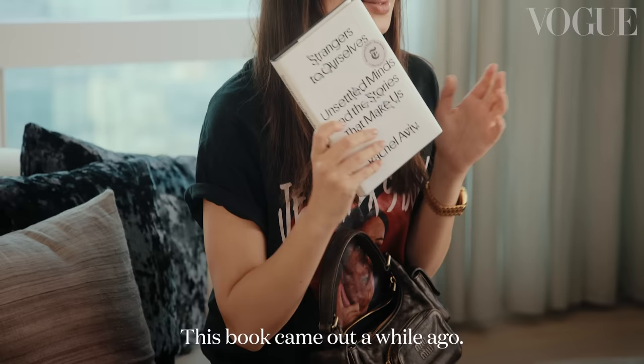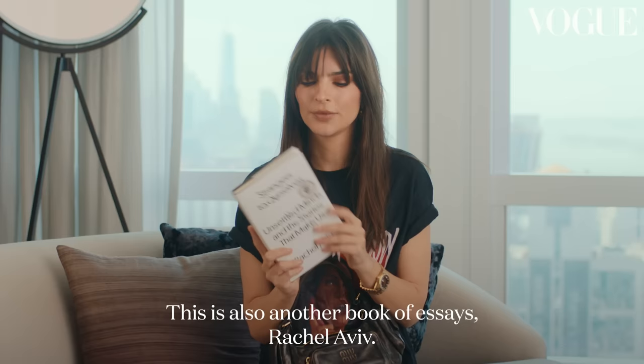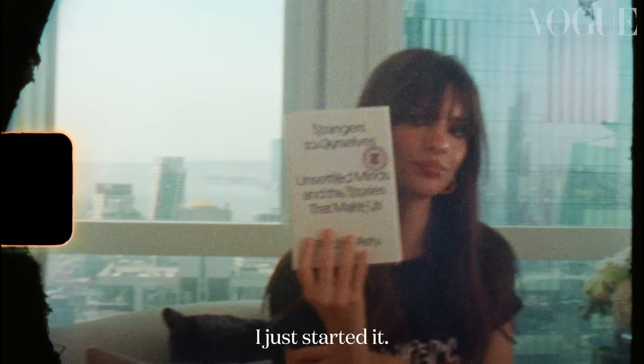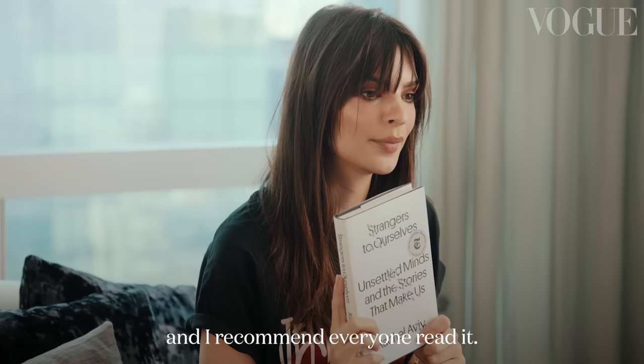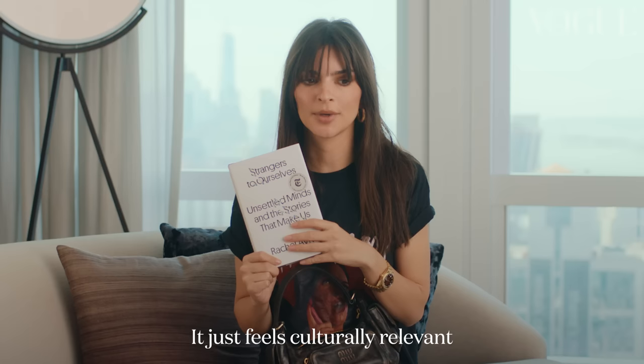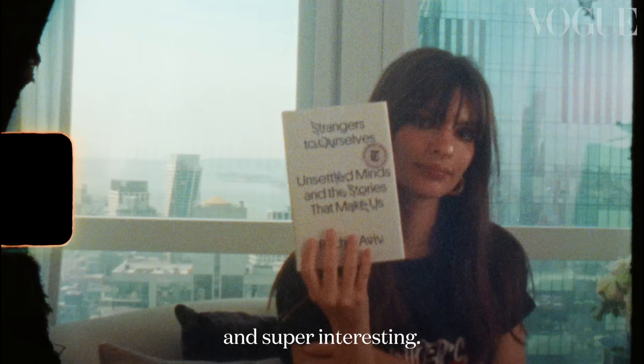This book came out a while ago — also a book of essays, Rachel Aviv. I just started it; one of my very good friends recommended it and I think it's so smart and brilliant. I recommend everyone read it. It was a New York Times bestseller. It just feels really culturally relevant and super interesting.